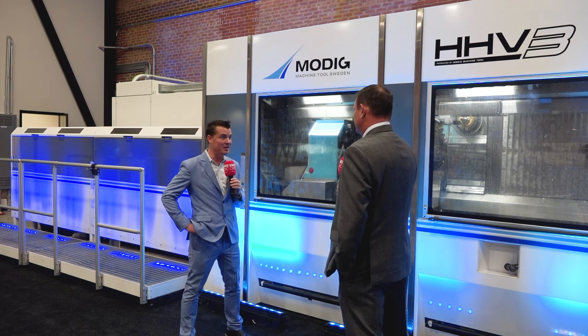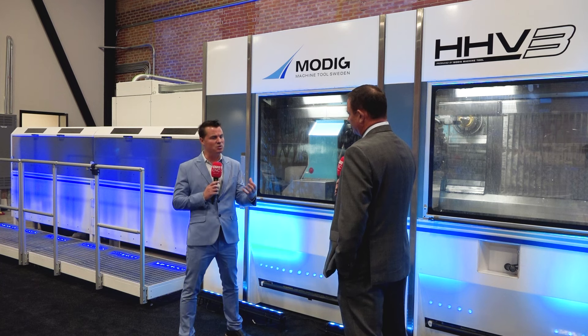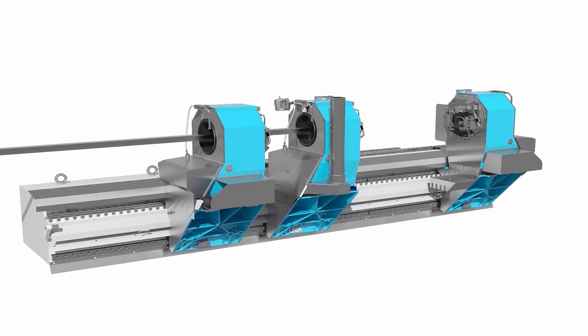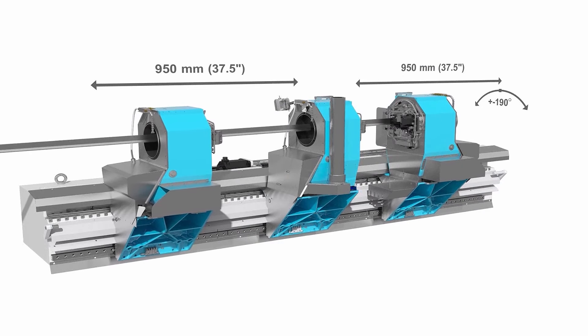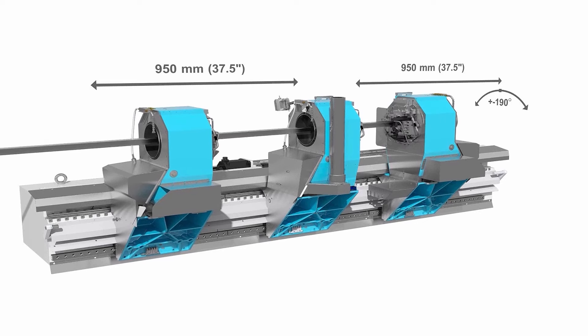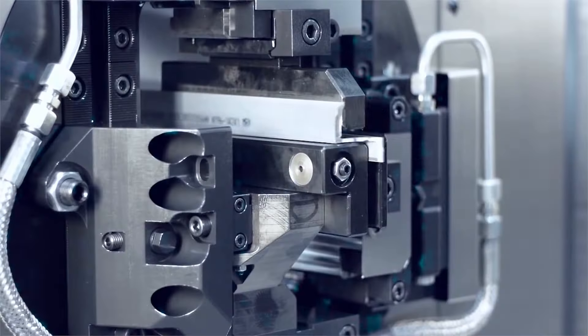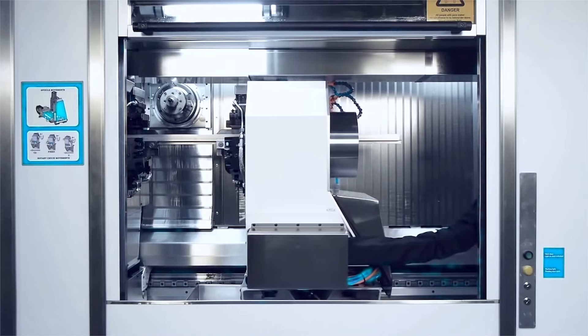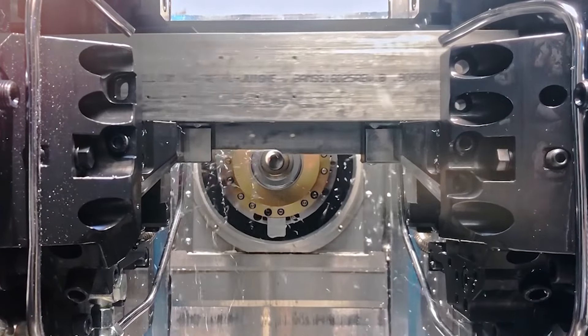Speaking of that research — which I think is important and extremely valuable — you spent time making sure that you were going to get the best. What stood out about Modig that made you say, okay, this is the one that's going to work for me? I would say first of all just the endless length that you can actually cut in a Modig HHV. It's very critical that we get those all done in one op — that's going to be beneficial to us and less error for any of the geometry that needs to be built into the part. And the cycle times that we're seeing right now are just incredible compared to what we quoted, so we should be very lucrative on those parts based off of this platform.